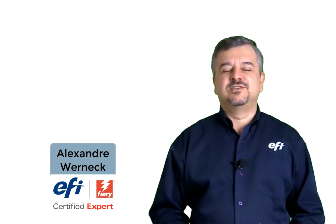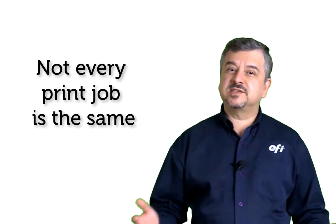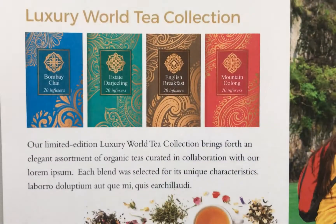Hey everyone, I am Alexandre Werneck. Not every printed job is the same and it requires a lot of expertise to know the best way possible to prepare and print a job.